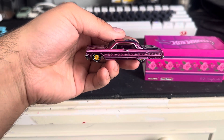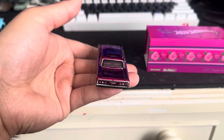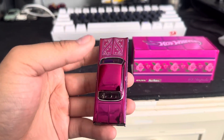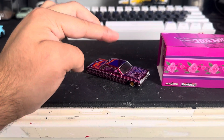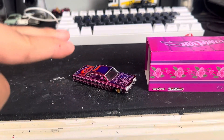Here's the side, and here's the back. They also released two more — the Chevy Impala and the Lowrider, which I just ordered, so that will be on its way.